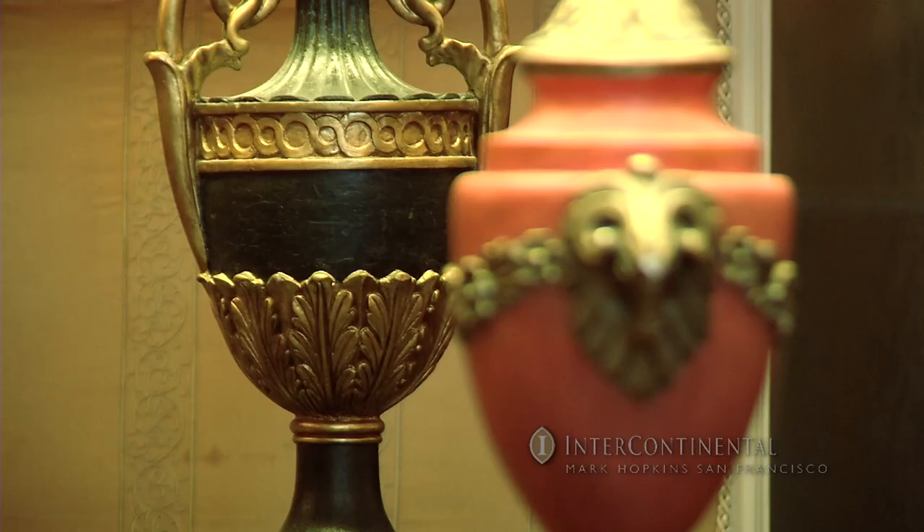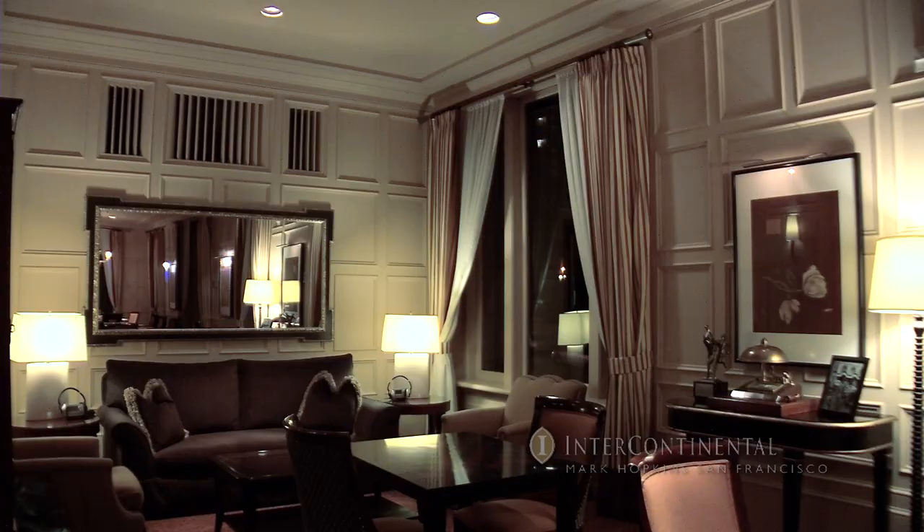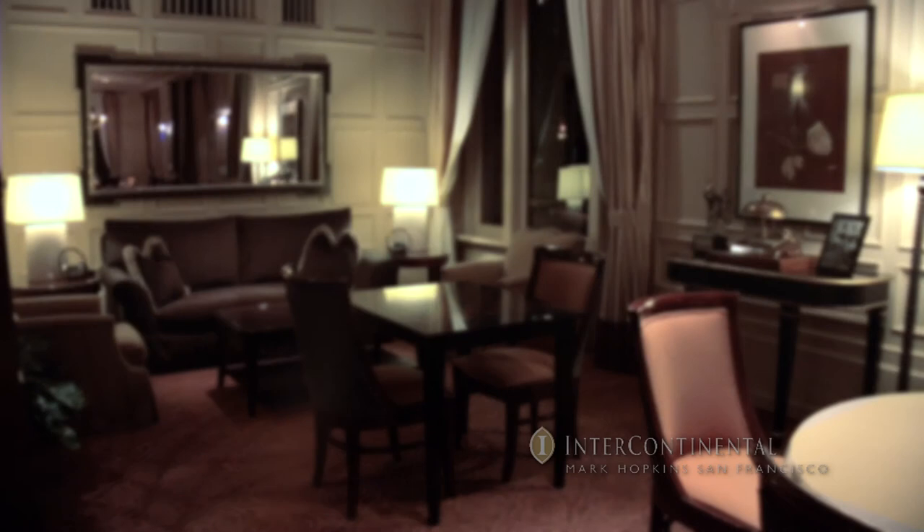Also located at the lobby level is the Club Intercontinental Lounge, an exclusive club that is inclusive for everyone. For a nominal fee, guests can enjoy access to club facilities including late checkout and complimentary food and beverage offerings throughout the day.